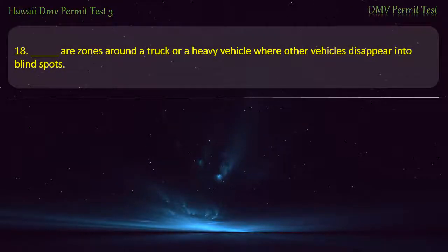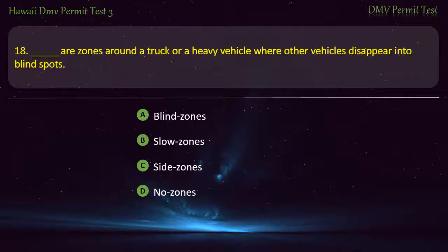Question 18. What are zones around a truck or a heavy vehicle where other vehicles disappear into blind spots? Blind zones; Slow zones; Side zones; No zones. Answer: No zones.